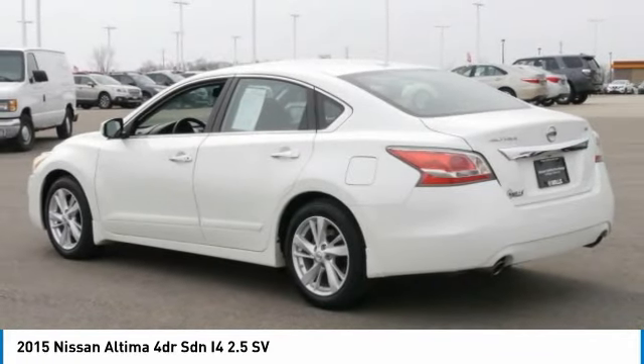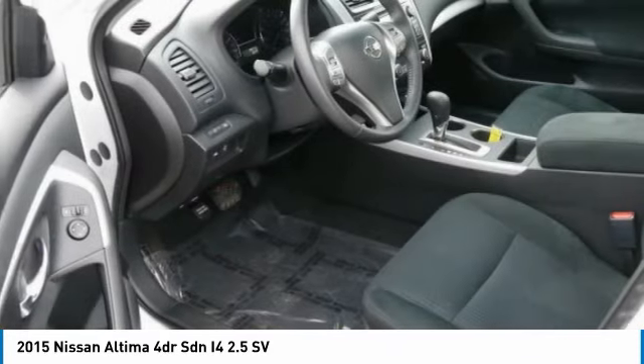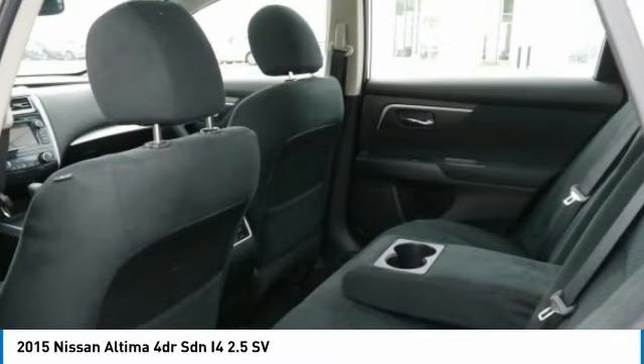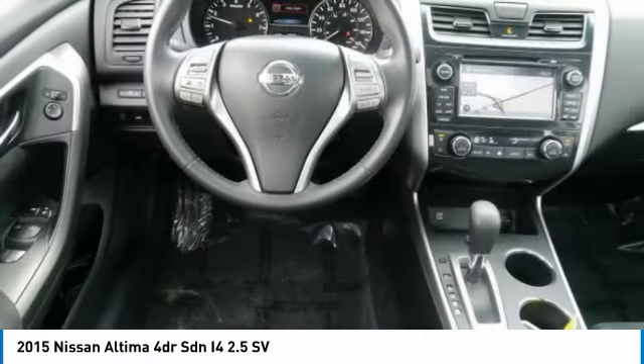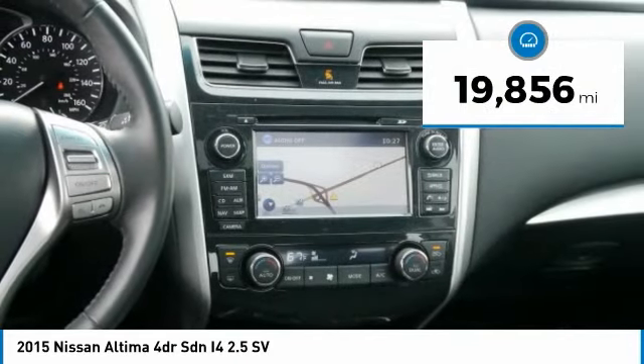Combine that with a powerful V6 or efficient four-cylinder engine, six standard airbags, and over 5,000 quality and performance tests, and you'll see the Nissan Altima is made to drive and built to last. This vehicle has less than 20,000 miles.